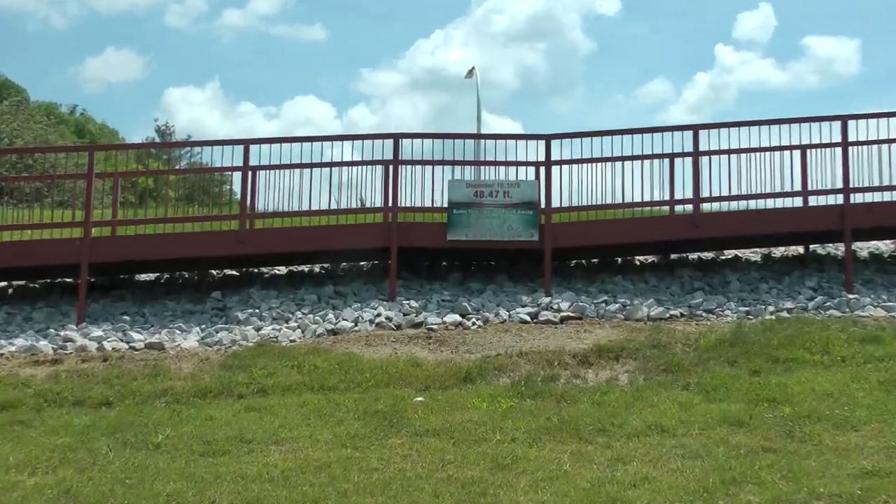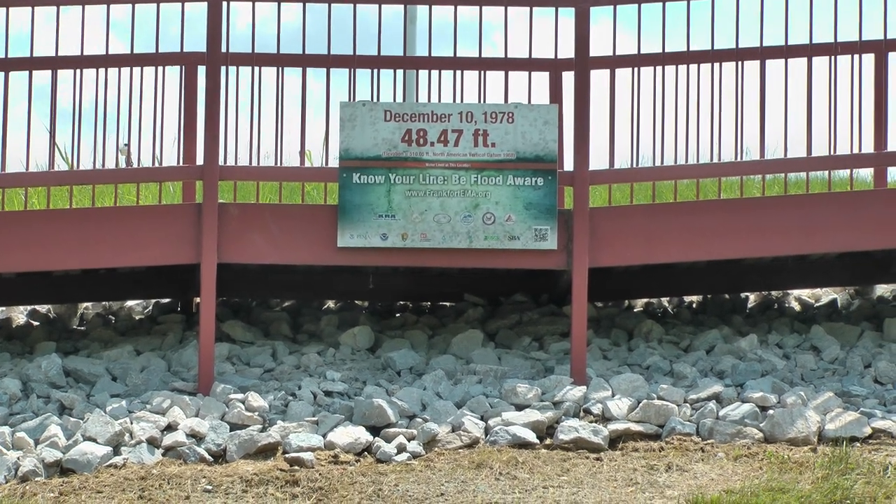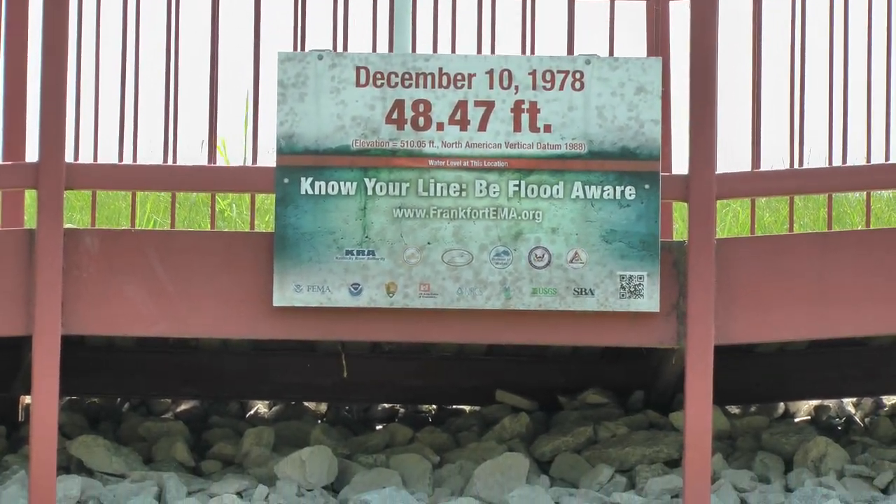It would have flooded the entire park area. This is the December 1978 flood line.